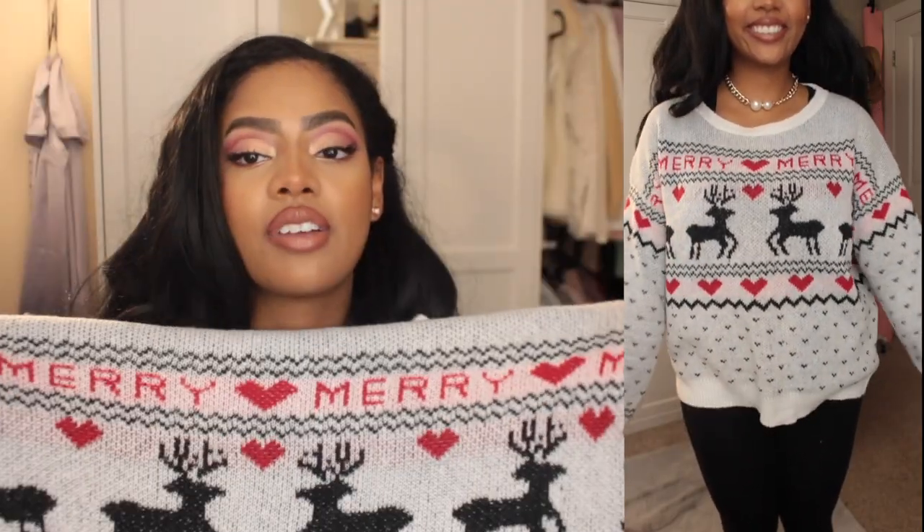I did get myself a holiday sweater and this is regular sweater material — not foamy, but cute. It's gray and has 'Merry,' reindeer, and hearts. Very girly Christmas sweater, which I love.